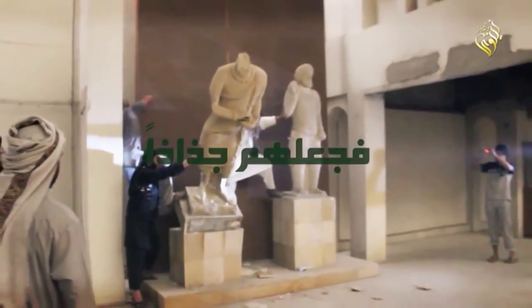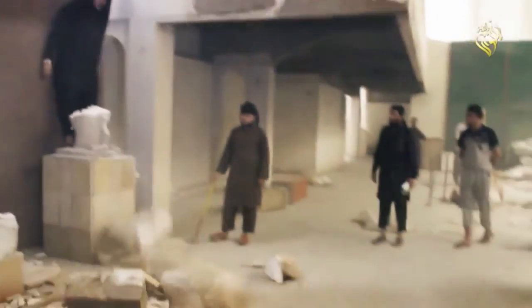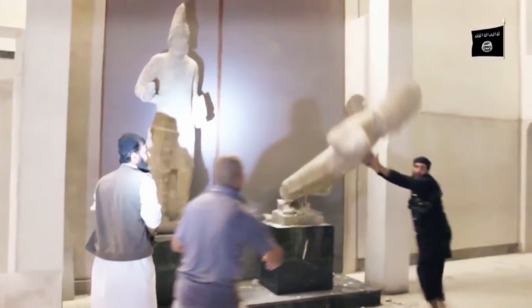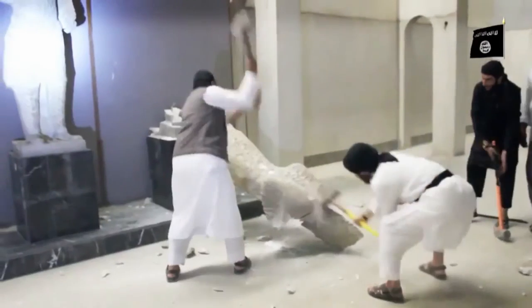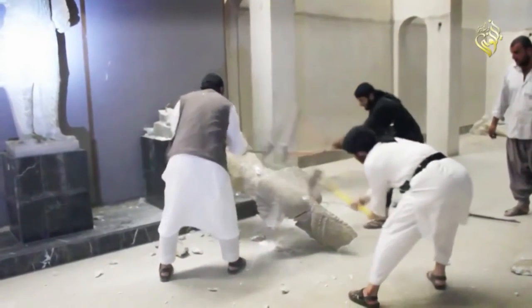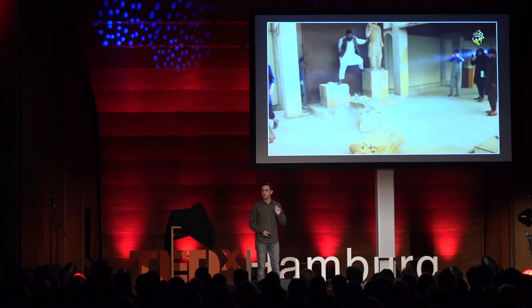Then in February of last year, a video was released and it instantly went viral. Maybe some of you remember seeing it. Here's a short clip. Not a very pleasant sight, right? Did you notice anything familiar in the video? There it is — that very statue as it was toppled over, breaking into pieces.